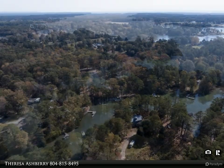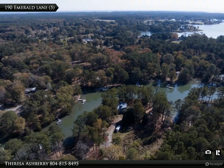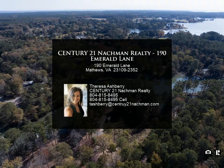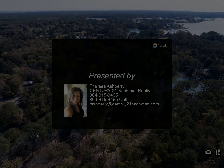This prime location also offers quick and convenient access to the Chesapeake Bay. Come explore the expansive waters — don't miss the opportunity to bring your vision to life in one of Virginia's most charming coastal communities. Contact me today.